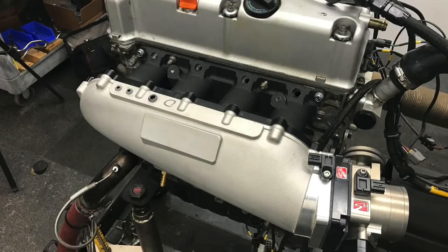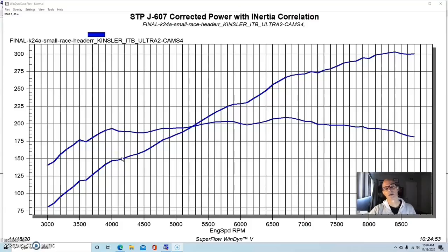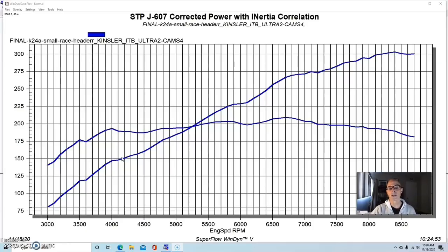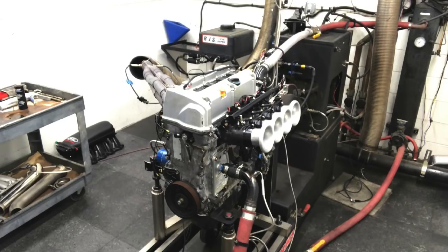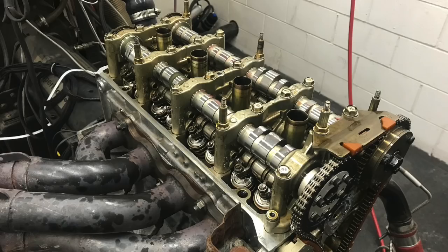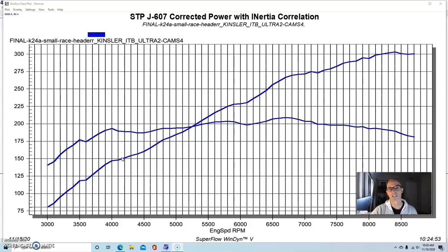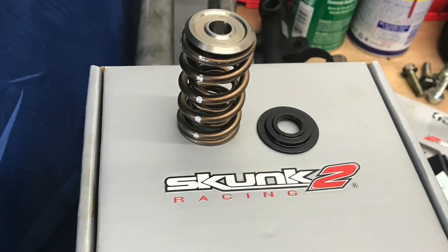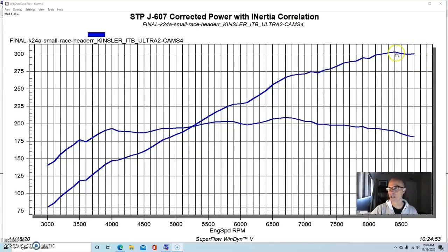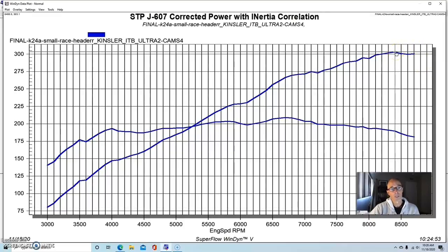We're going to run boost on our K24A2 — not only are we going to run boost, but we're going to run boost from four different turbos. Before we could do that, we had to make changes to our NA combination, because when we were running our NA K24A2, it had a small race header, Kinsler stack injection, Skunk 2 Ultra stage two camshafts, and the springs to run those camshafts.